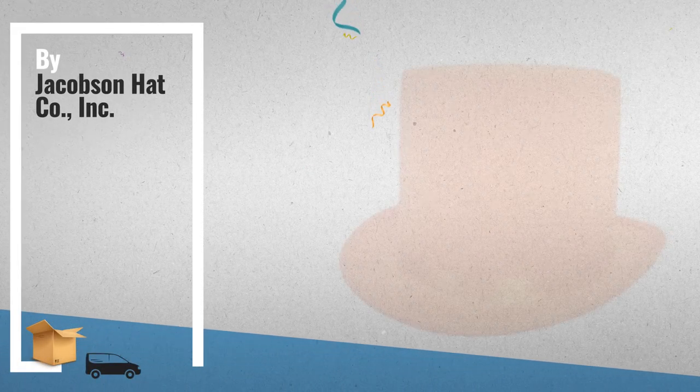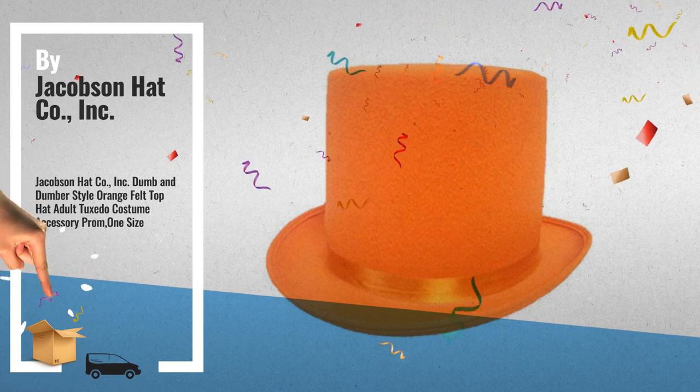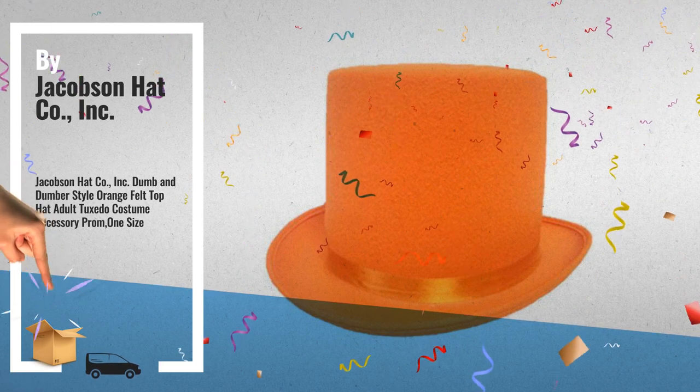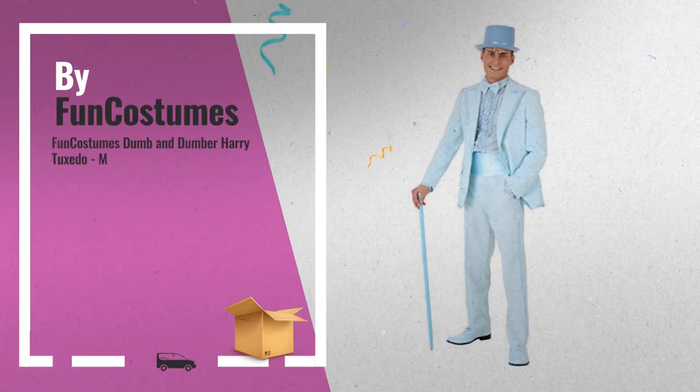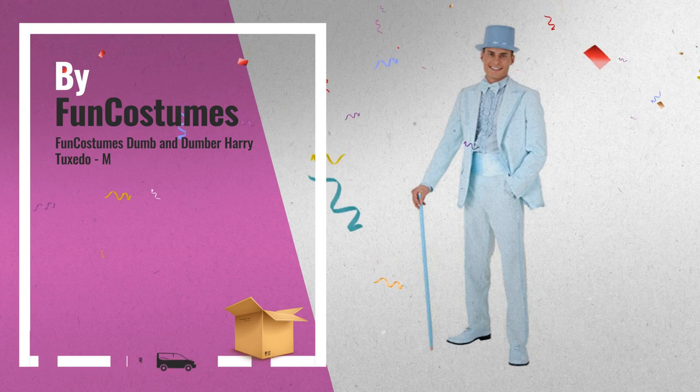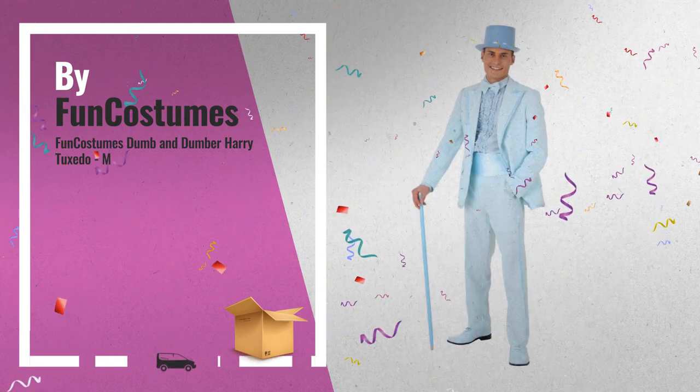Number 5: Dumb and Dumber Style Orange Felt Top Hat, by Jacobson Hat Company Inc. Number 6: Buy Fun Costumes. Get these great online offers now — click this banner for real-time deals and updates.